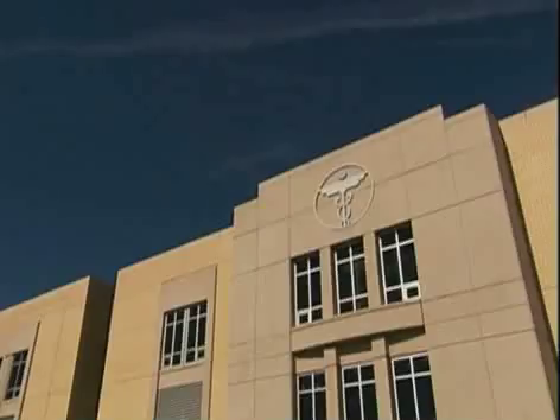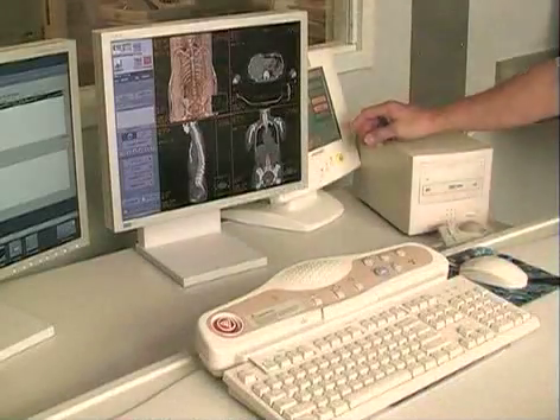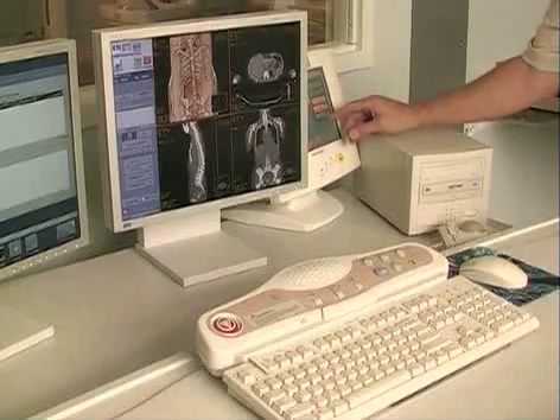Roper St. Francis HealthCare's House Calls TV. A new imaging device at Roper St. Francis combines a PET and CT scan to help physicians more accurately diagnose and treat cancer.